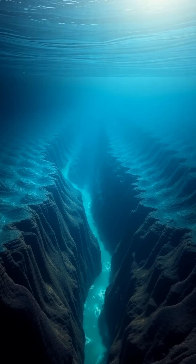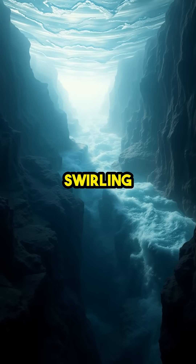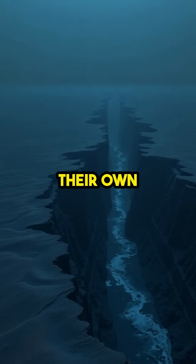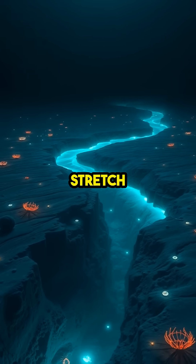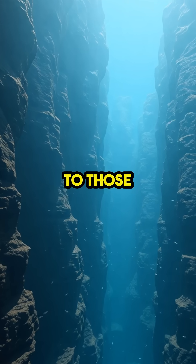Hidden Rivers Under Oceans. There are actual rivers flowing beneath the ocean, complete with banks, rapids, and swirling currents — except these rivers are made of dense, salty water carving their own paths through the seafloor. These underwater rivers can stretch for hundreds of miles, winding through deep canyons that look eerily similar to those found on land.